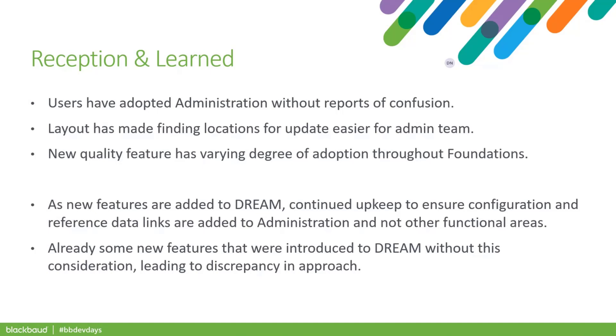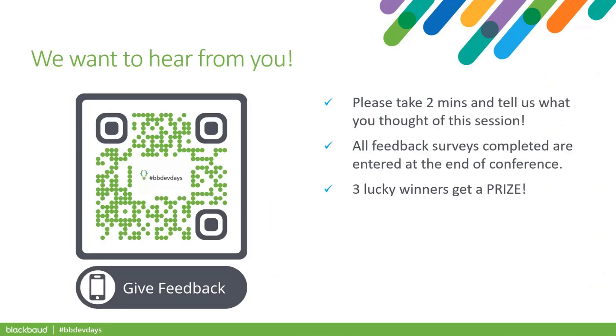A big challenge with introducing a new functional area and doing a redesign is just consistency — keeping consistent with the approach, especially having all config links within Administration and all reference data links there as well. When we introduce new features to CRM, those typically come with tasks already, and those tasks will put a config link on, say, the constituents or revenue functional area. We just have to be mindful of our consistent approach: remove that task link and update our Administration page.